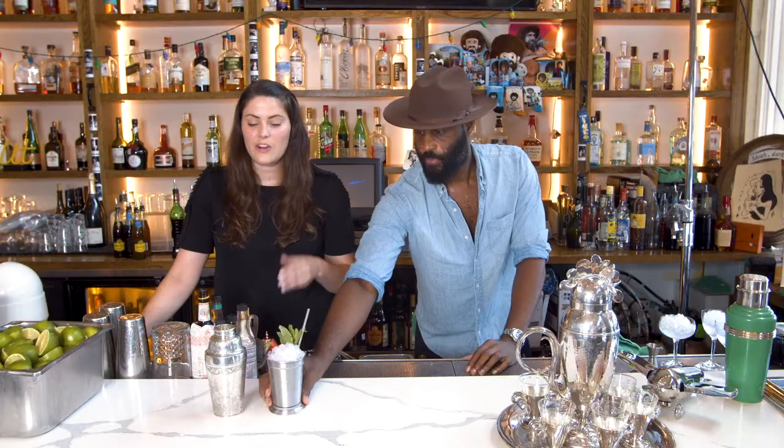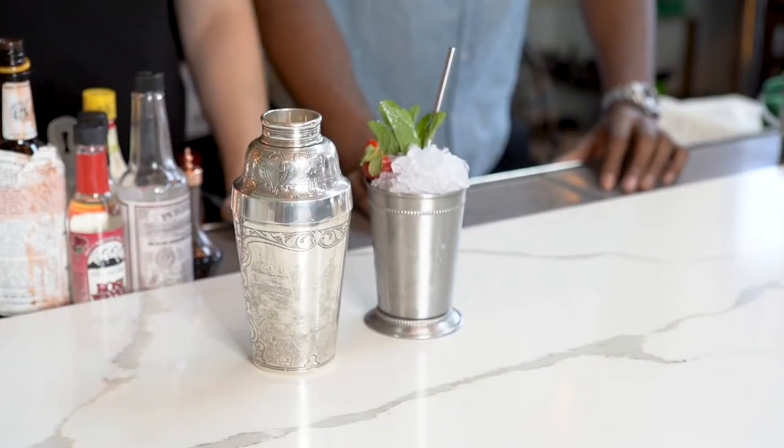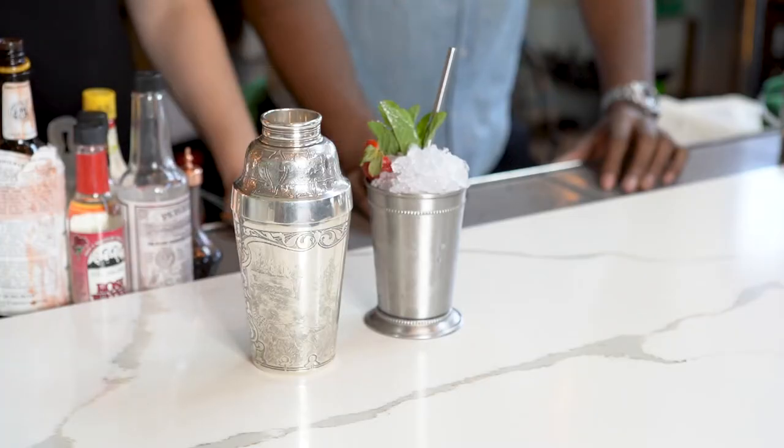And there you have it — the cobbler paired with our Tiffany & Company silver shaker. In 1889, this would have been just all the rage. Ice was only just becoming more common for the average American, and the straw was a new invention, so this would have been absolutely incredible.